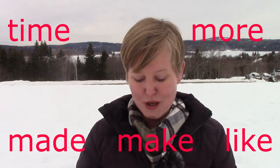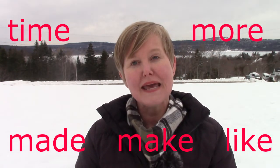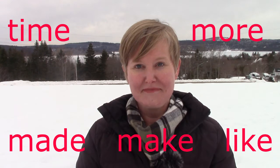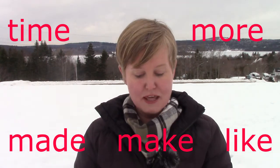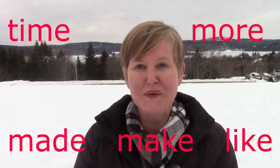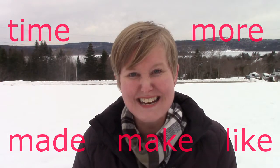Now I am going to put them up into the four corners and maybe one right down here, and you're going to get ready to point to them. Are you ready? Time. Now I want you to point to the word more. There it is. And how about the word make? Like is right here in the middle. And made — made is right down there. And then what about like? Like. There it is. And one more word: time. Do you see it? It's right up there. Well done. We're going to go into the classroom and read these words as well as many, many more. Let's go.